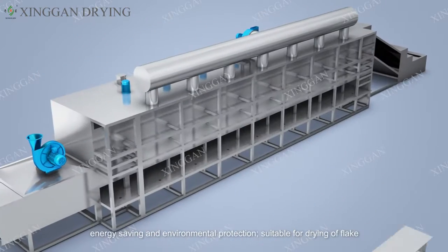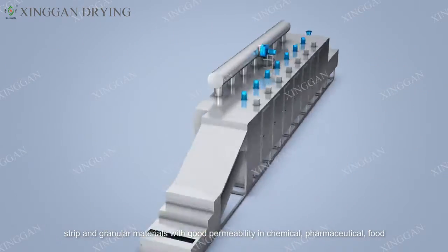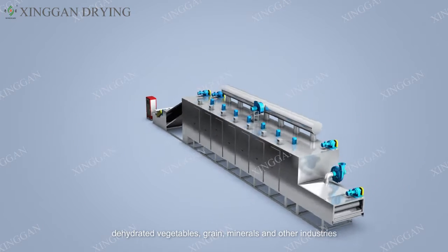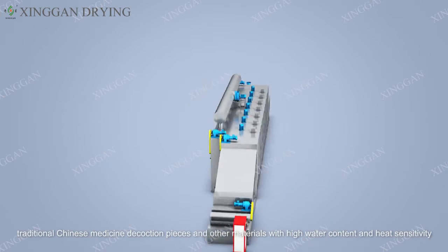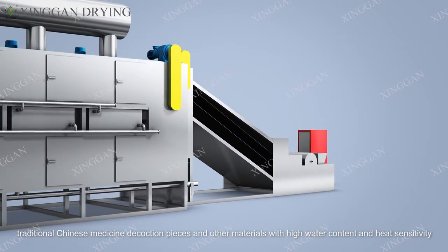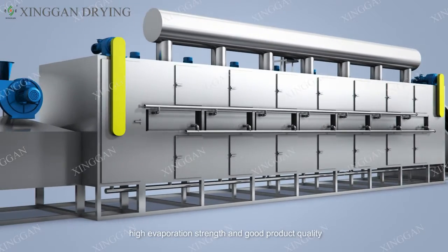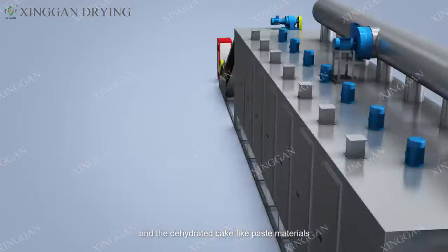It is suitable for drying strip and granular materials with good permeability in chemical, pharmaceutical, food, dehydrated vegetable, and minerals industries. It is specially suitable for dehydrated vegetables, traditional Chinese medicine decoction pieces, and other materials with high water content and heat sensitivity. The series of dryers also have the advantages of faster drying speed, high evaporation strength, and good product quality.